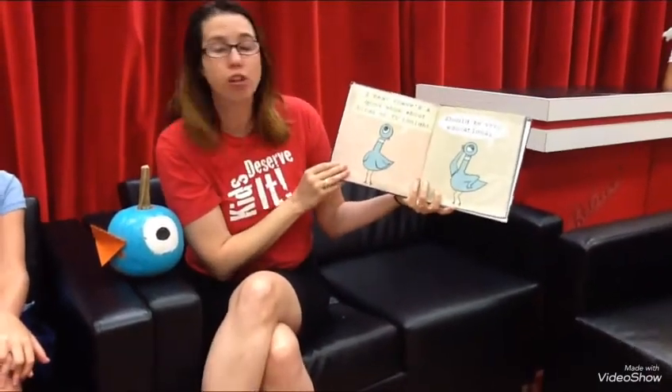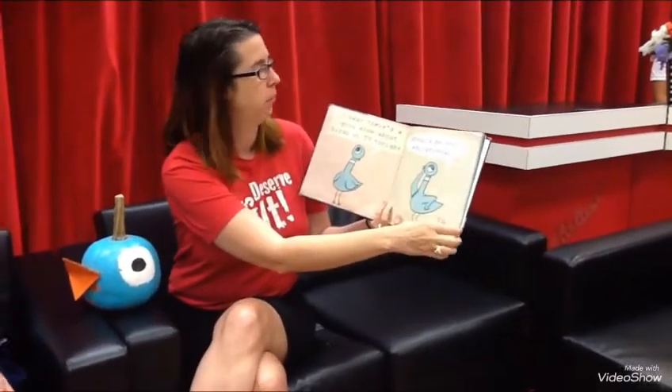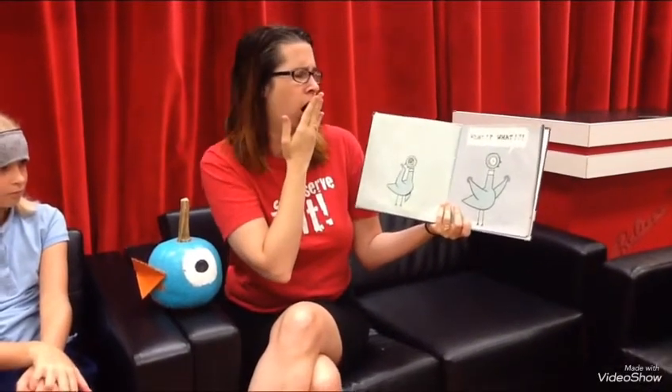I hear there's a good show about birds on TV tonight. Should be very educational. Pigeon, you gotta go to bed. How about five more minutes? Come on, what's five minutes in the grand scheme of things? I think he's getting sleepy.